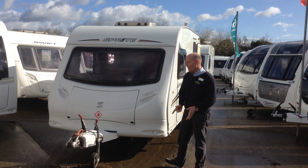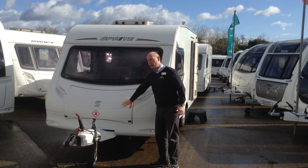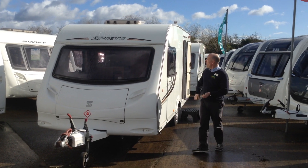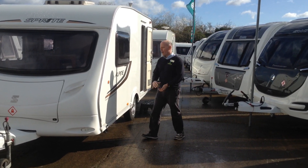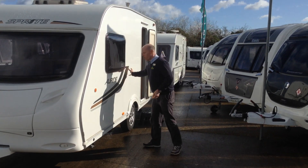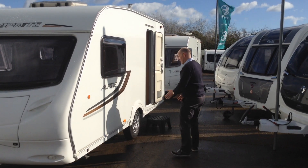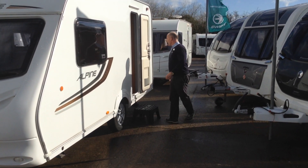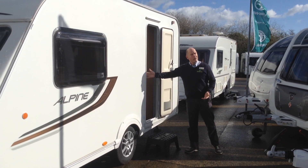Just quickly, about the exterior: it comes with the Alco stabiliser and a gas locker on the front. It's a one-piece side panel and these graphics really suit the Sprite. This rustic bronze colour makes it look very upmarket. It's got alloy wheels and a split entrance door — the benefit being you can have half open and half closed.